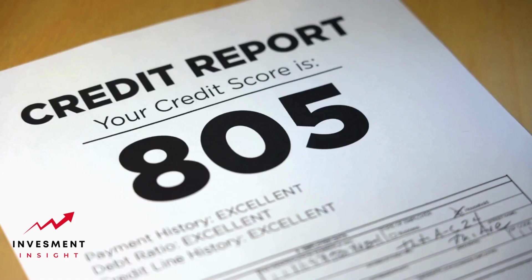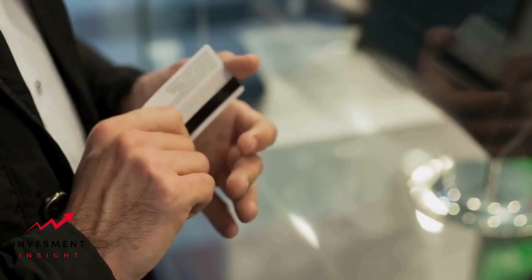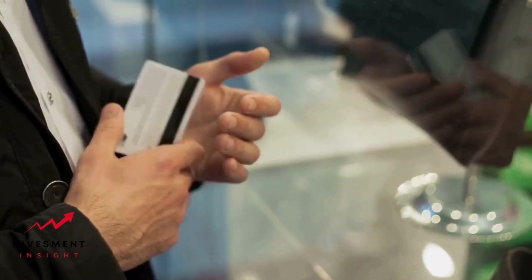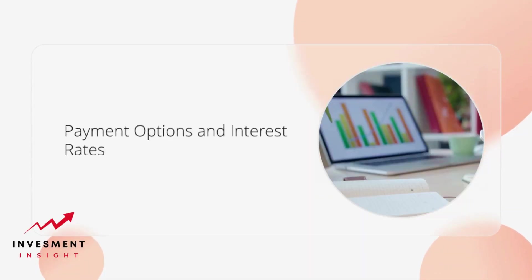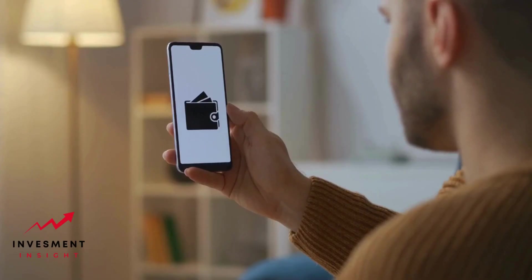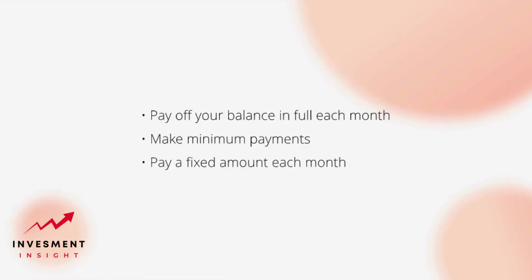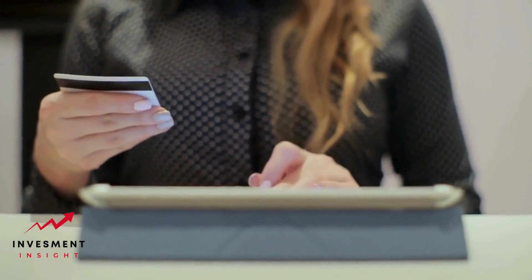Using the Google Store financing card — making purchases. The Google Store financing card is a credit card that can be used to make purchases at the Google Store. It offers a convenient way to finance purchases and pay them off over time. To use the card, simply add it to your Google Store account and select it as your payment method at checkout. The card offers a variety of payment options to fit your budget — you can choose to pay off your balance in full each month, make minimum payments, or pay a fixed amount each month. Interest rates vary depending on your creditworthiness and the amount of your purchase.